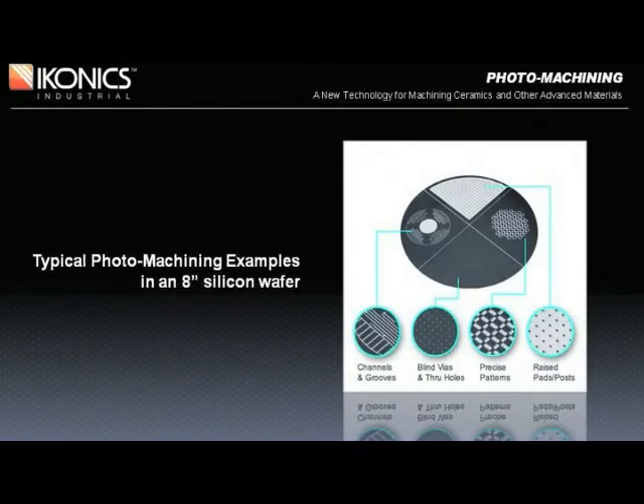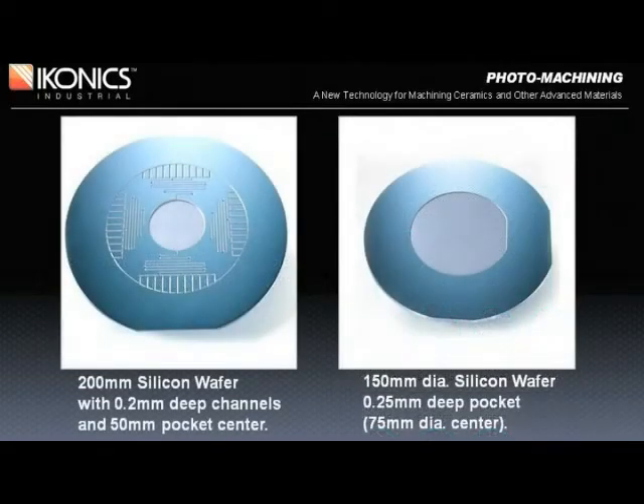Another advantage of photomachining is the ability to produce a variety of patterns such as channels, raised pads or mesas, and holes all in one operation. Here's an example of an 8-inch silicon wafer where multiple patterns and holes have been produced simultaneously. These are two examples of photomachined silicon wafers. The one on the left, a 200-millimeter diameter wafer, has both 200 micron-deep channels and a 50-millimeter diameter center cavity, which could be used in a microfluidics application. The one on the right is a 150-millimeter diameter wafer with a 75-millimeter diameter, 250 micron-deep cavity.